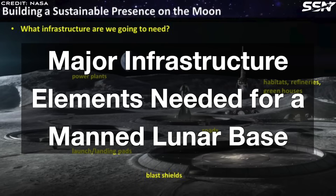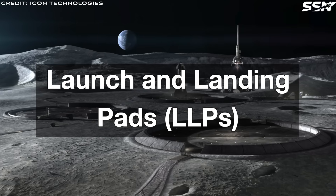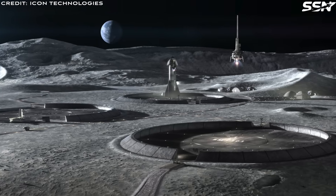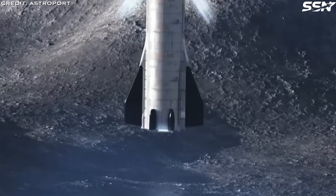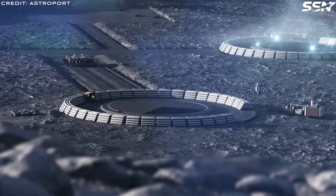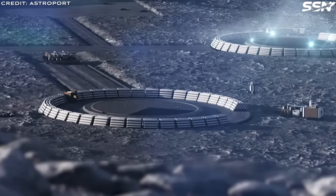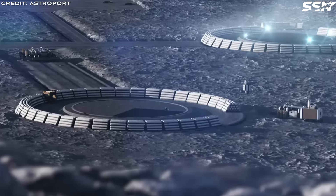Three major infrastructure elements come to mind when thinking about lunar infrastructure — elements that would also apply on other planets or moons. Launch and landing pads are a top priority to reduce dust and debris kicked up by rocket exhaust during arrivals and departures. Using locally sourced materials, these pads are constructed through techniques like microwave sintering or laser melting to create durable, stable surfaces. NASA aims to achieve Technology Readiness Level 6 for subscale demonstrations by the late 2020s, paving the way for full-scale pads to support reusable landers like SpaceX's Starship, ensuring safe operations for the Artemis base camp.